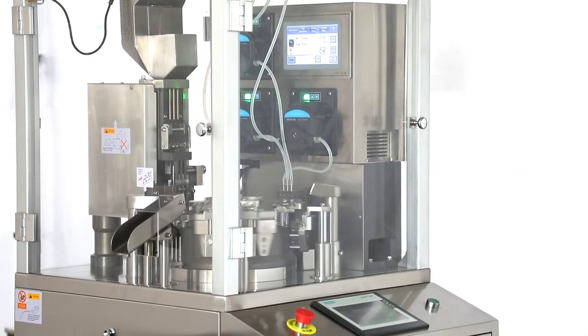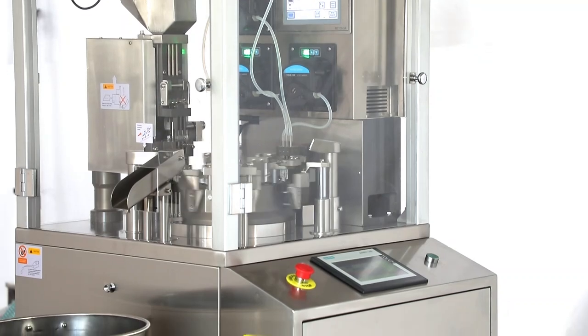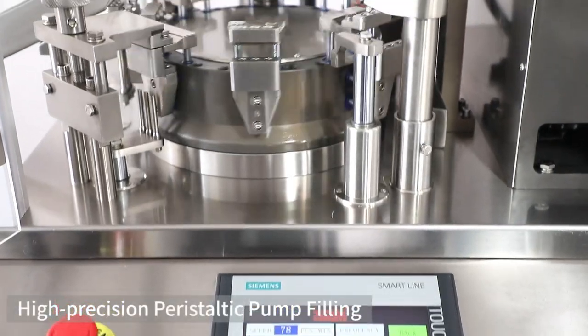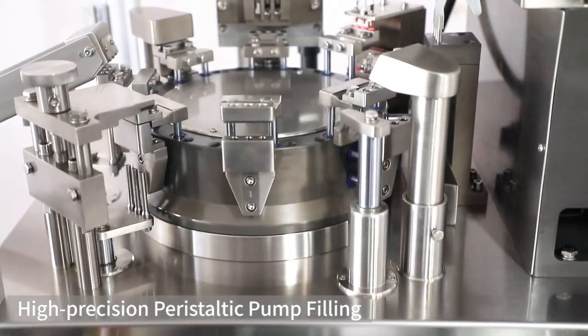The NJP-130 Automatic Liquid Capsule Filling Machine can fill hard capsules with liquid materials such as solution, suspension, microemulsion, etc.